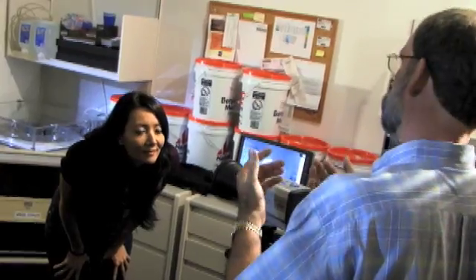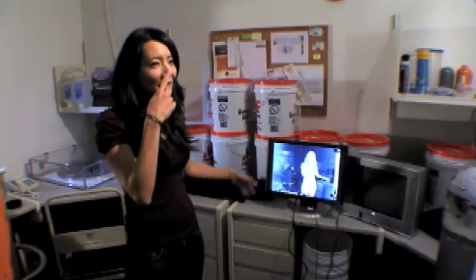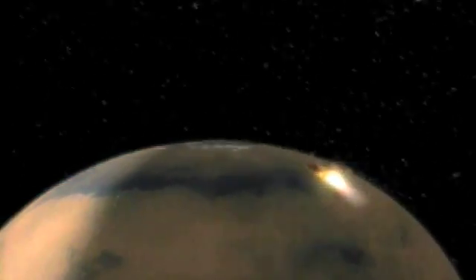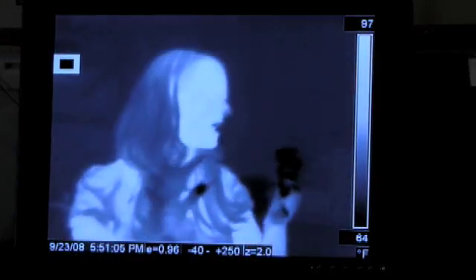So what we're measuring is the amount of energy that you're giving off. And so my nose — is hot or cold? Your nose is cold. That would be correct. Millions of miles away on the Martian surface, this camera can distinguish one mineral from another based on its thermal signature.